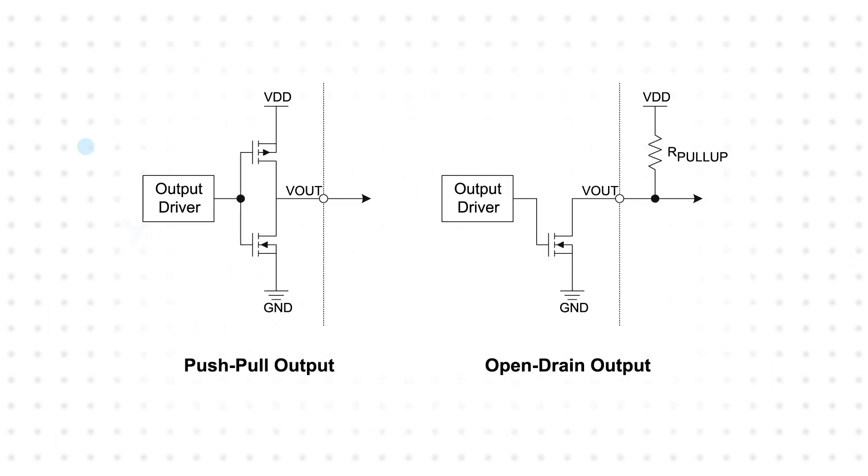They also implement a push-pull output. This eliminates the external pull resistor needed with an open drain output, which saves additional power and part count.